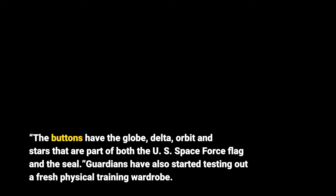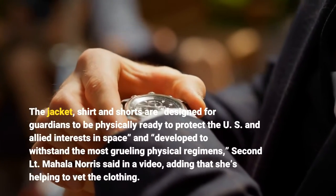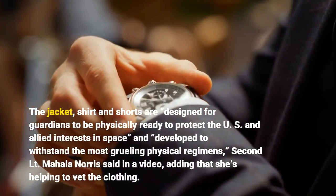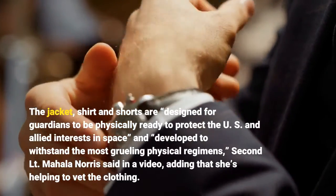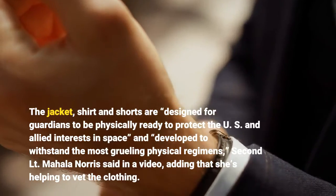The buttons have the globe, delta, orbit, and stars that are part of both the U.S. Space Force flag and seal. Guardians have also started testing out a fresh physical training wardrobe. The jacket, shirt, and shorts are designed for guardians to be physically ready to protect U.S. and allied interests in space and to withstand the most grueling physical regimens, Second Lieutenant Mahalanora said in a video, adding that she is helping to vet the clothing.